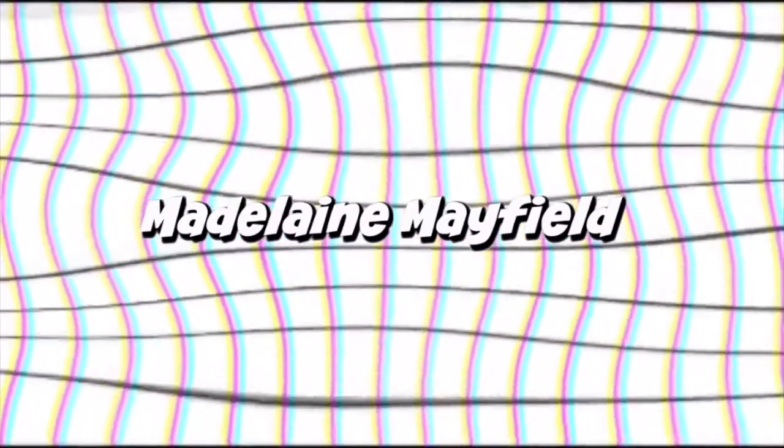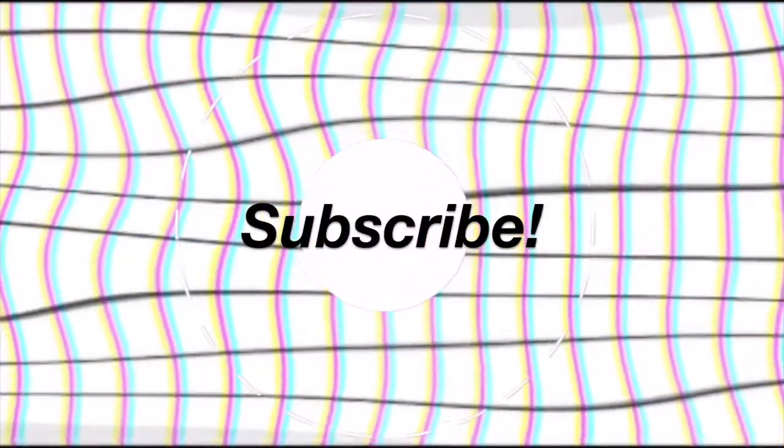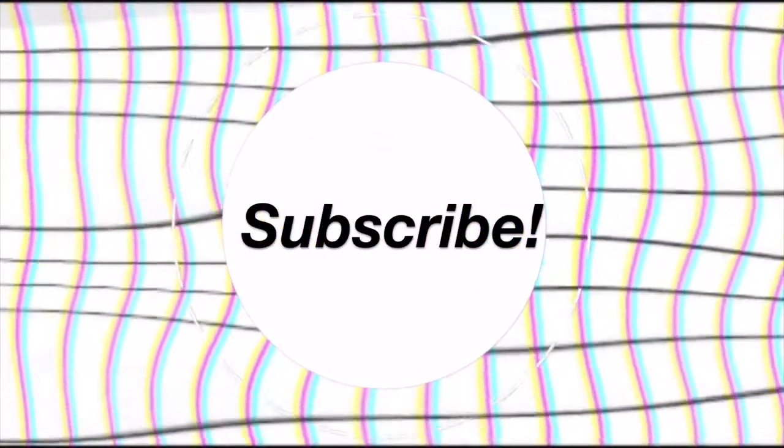I'm gonna do this video in kind of a vlog style, like show you guys what I'm doing — not really a sit-down video — because it would be easier for you to just see what I'm doing rather than explain it.